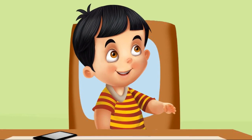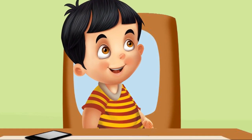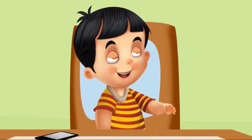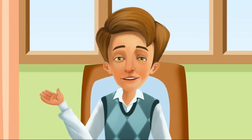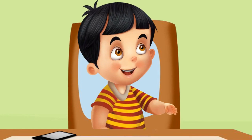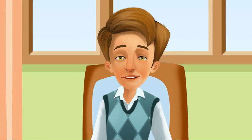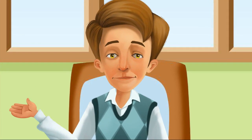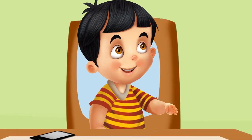Sid asks how it is possible that it is morning where he is while it is night where Sophie is. His father explains that it is due to the earth's rotation. When Sid asks what rotation means, his father says he will show him, and asks if Sid knows the earth is moving all the time. Sid says yes, he learned about it in school.